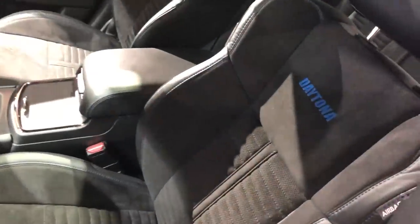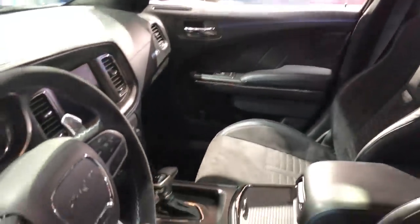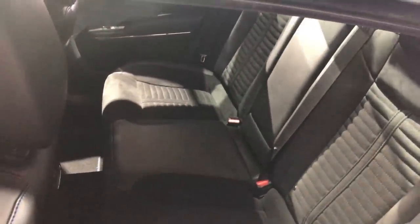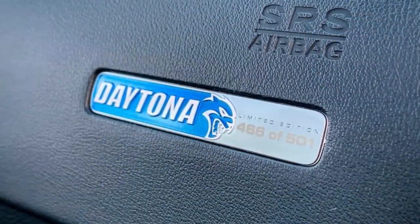Moving inside, the seats are Daytona heated and ventilated Nappa leather and Alcantara suede, finished in black with blue stitching, and Daytona embroidered in the back of the seat. That blue accent stitching continues through the center console armrest, door panels, dashboard, and the shifter as well. Another interior detail is an awesome-looking Hellcat and Daytona badge on the passenger side dashboard telling you which number yours is out of 501.